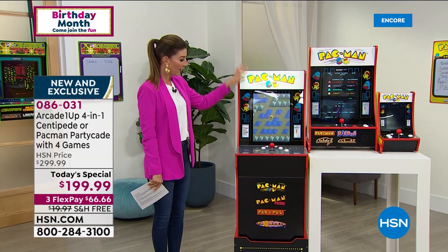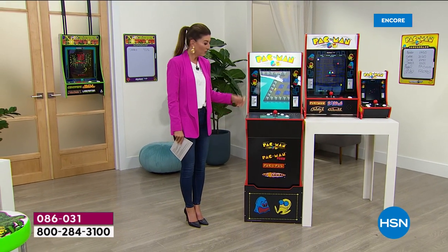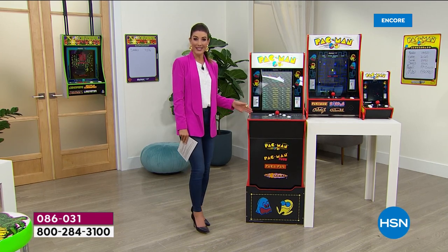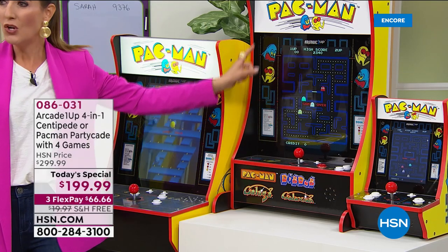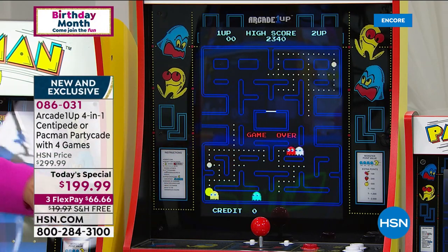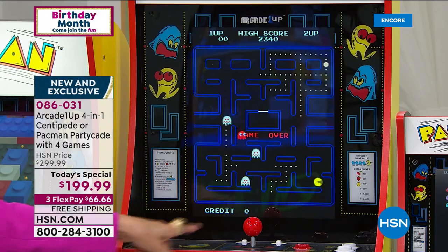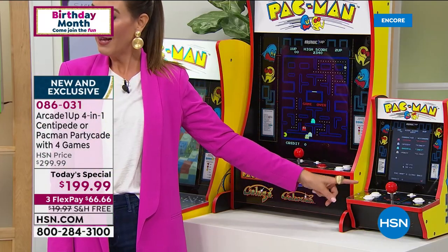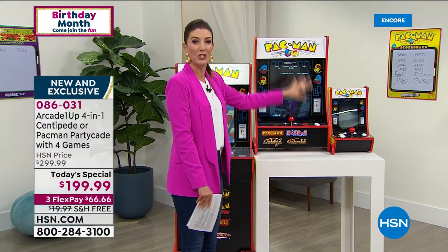You can find the full-size arcade games — we actually sell this walk-up, true arcade size version for over $500, and it takes over an hour to assemble. But with our HSN exclusive, you get exactly the same 17-inch full LCD color display at a smaller footprint that no one else has. You might have seen other versions out there, but those have a very small screen about the size of your smartphone or tablet. This is the sweet spot — the best of both worlds.